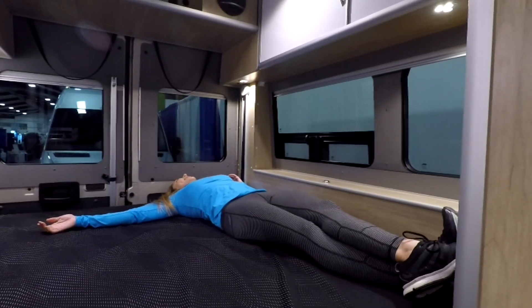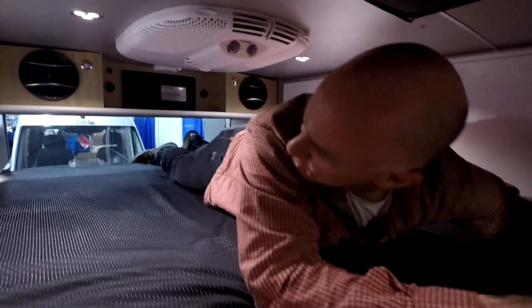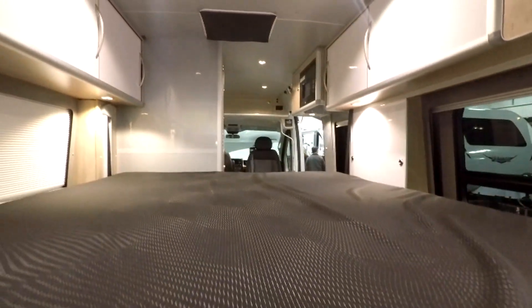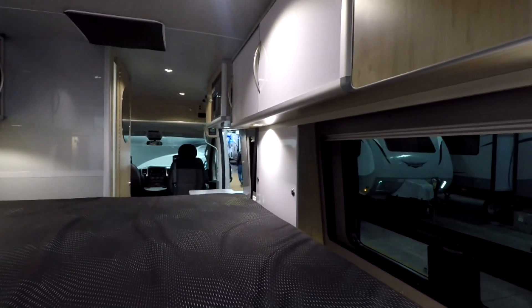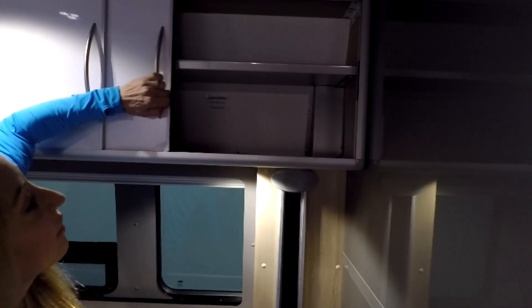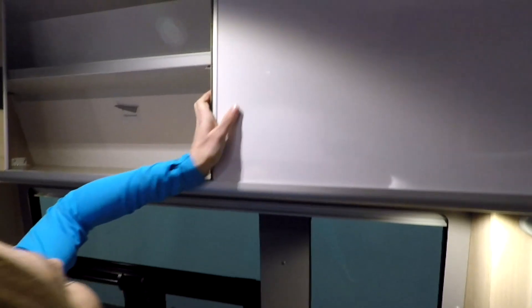We actually came back the next day to try some other things with this bed - like, can you sleep with the bed all the way up? This is higher than our bed in Lance, but one person could manage. Those cabinets take up some bed space. At a midway position - for example if you had bikes underneath - you'd wind up sleeping with the bed there. The cabinet doors all slide, which is smart so you're not bonking your head when the bed is at any height.